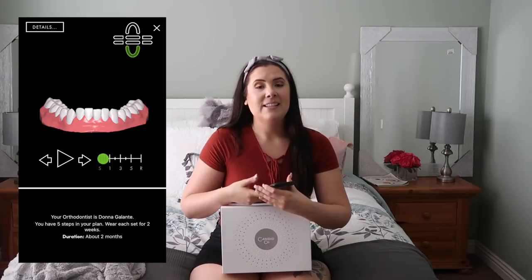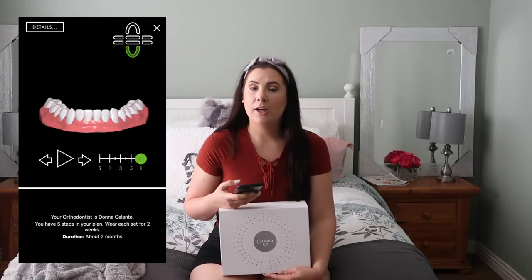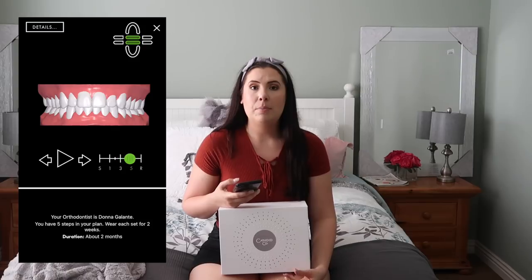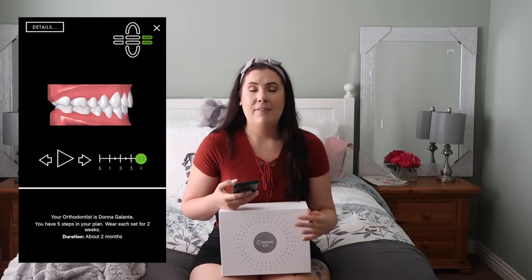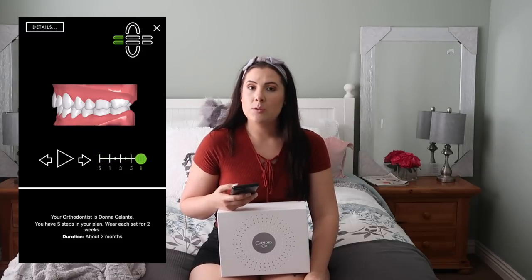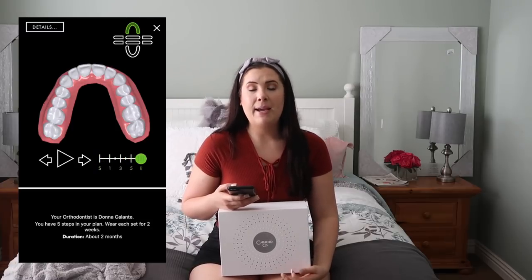On May 16th I got to see my really cool 3D model of what my teeth will look like at the end of the process — I'll put a little clip of that in the video for you guys to see. My teeth don't need a whole lot of work, which is why there aren't that many aligner sets. Some people have a bigger box because it takes them like a year, but for me there are just little tweaks needed to give me that perfect smile — it should only take about 10 weeks.